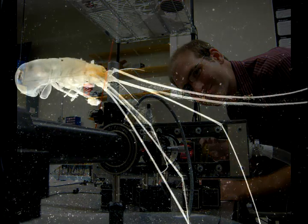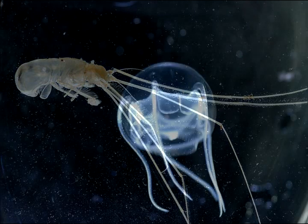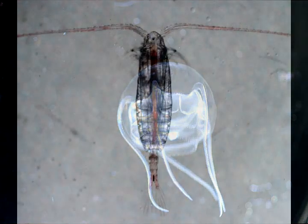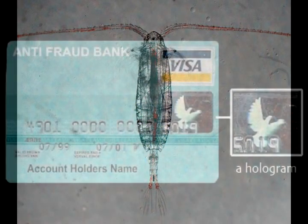There are two problems when we want to look at something as small as copepods. One is that we have to really zoom in so that the most we can ever see is maybe about a thimble full of water at a time. The second is that even if you had a pop bottle full of ocean water, you may only find one or two or three copepods in that entire volume. It turns out a great way to solve these two problems is by using holograms.